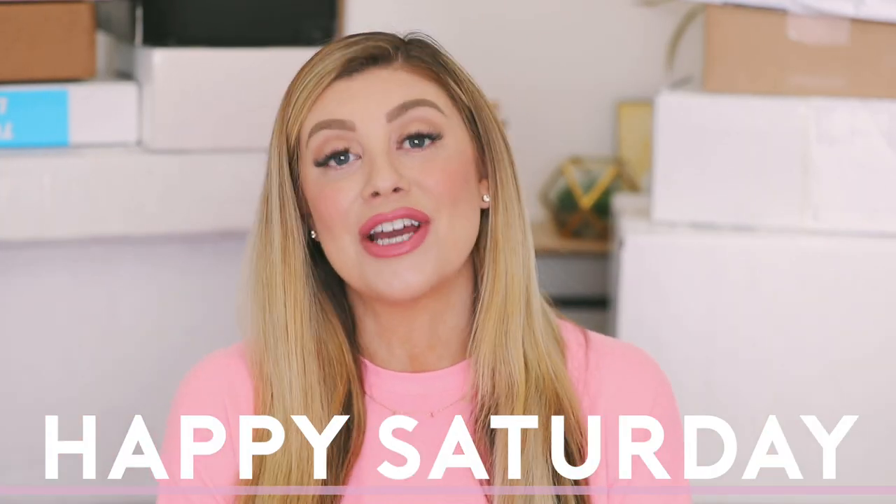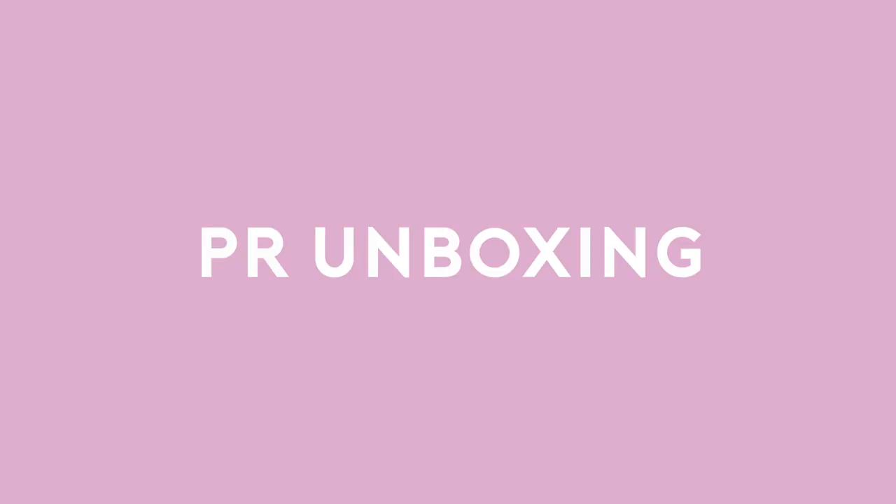Hello friends, happy Saturday! So as you guys know, on Saturdays we do PR unboxings where I get to show you guys all the new launches for the week. We have a ton of packages in this one, so grab your coffee, grab your tea — it's going to be a long one.